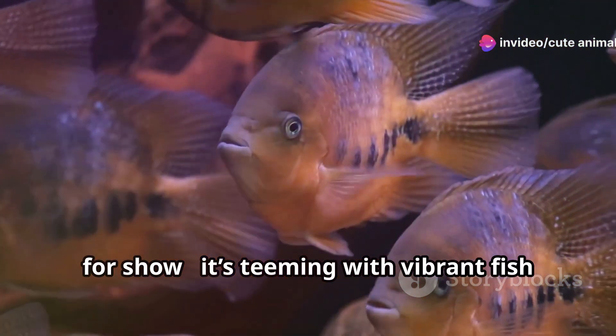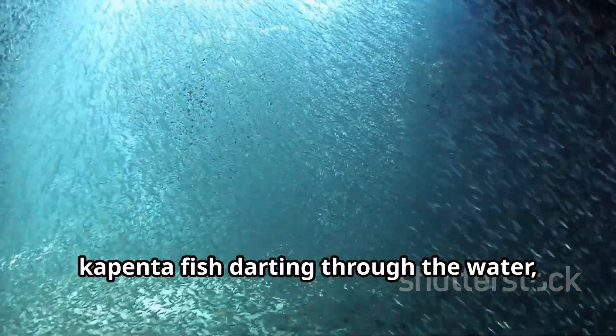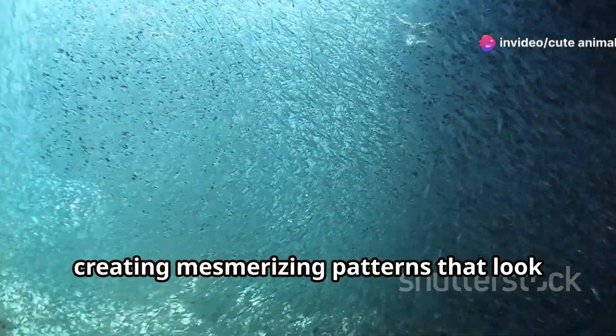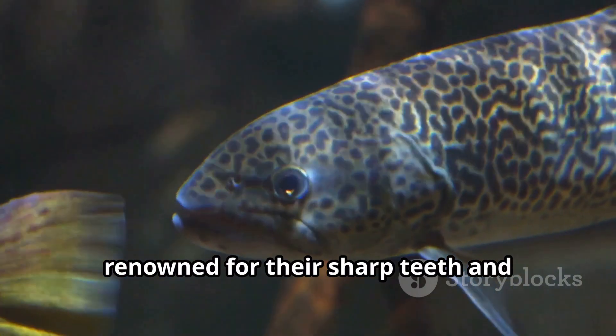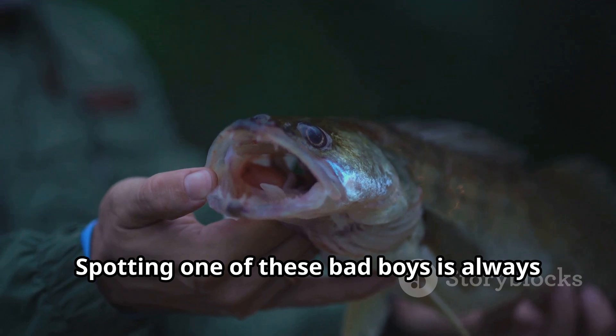It's teeming with vibrant fish species and incredible aquatic life. Picture this: schools of shimmering capenta fish darting through the water, creating mesmerizing patterns that look like underwater fireworks. And let's not forget the fierce tiger fish, renowned for their sharp teeth and fearless attitude.